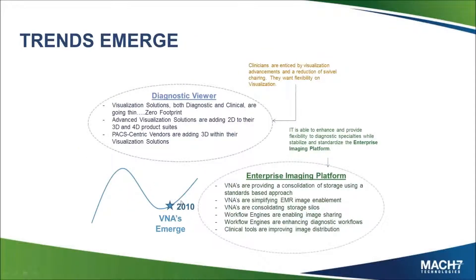Coming into 2010, we start to see some new trends. From a clinician's visualization perspective, we're seeing visualization tools getting thinner and thinner, going zero footprint. It's not uncommon now to see a full diagnostic viewer that does MIP, MPR, 2D, and 3D visualization without needing to install anything. As that happens, there's more flexibility on the devices you can view on — can I check a patient's emergency case from home before I come into the office? How can I scale and have different viewers across my different specialties?